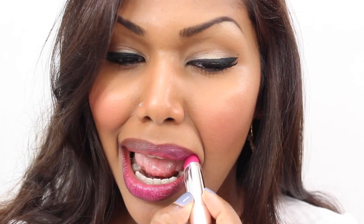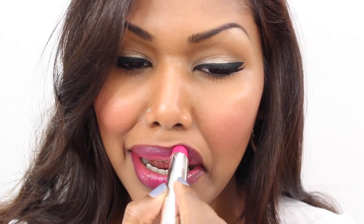This is the Revlon Lip Butter in Lollipop. This is a vibrant pink lip butter. I really enjoy using this because it's very moisturizing for my dry lips.